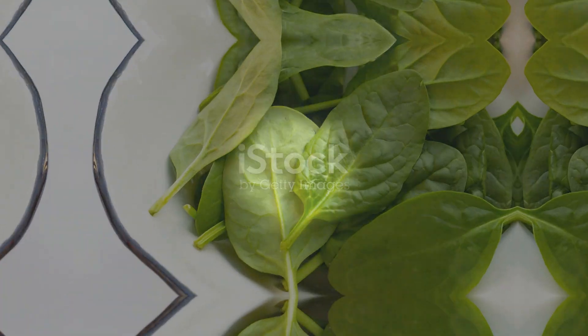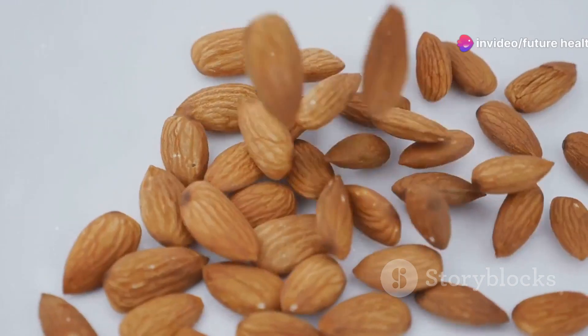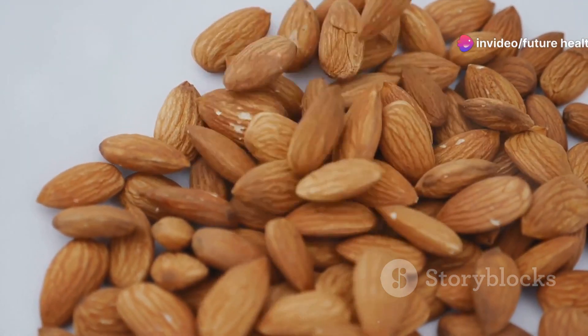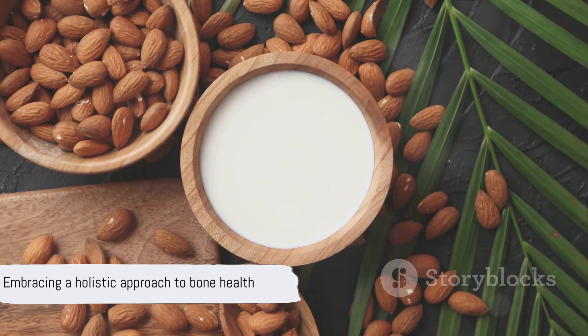By embracing a diet rich in these nutrients, you are not just feeding your bones — you are fortifying them. This holistic approach to bone health ensures that your skeletal system gets all it needs to remain strong and healthy, supporting you as you move, work, and play.